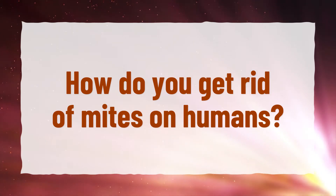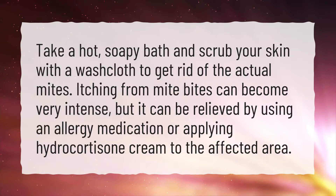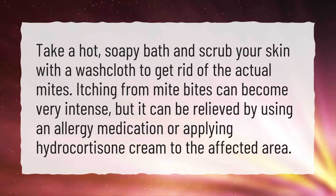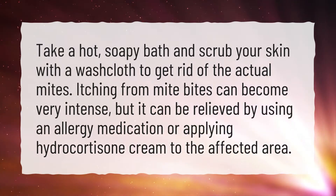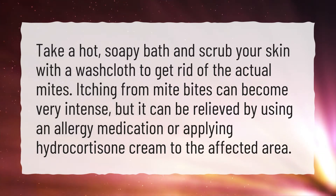How do you get rid of mites on humans? Take a hot, soapy bath and scrub your skin with a washcloth to get rid of the actual mites. Itching from mite bites can become very intense, but it can be relieved by using an allergy medication or applying hydrocortisone cream to the affected area.